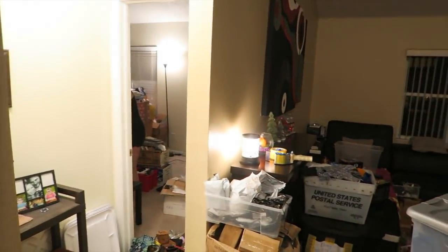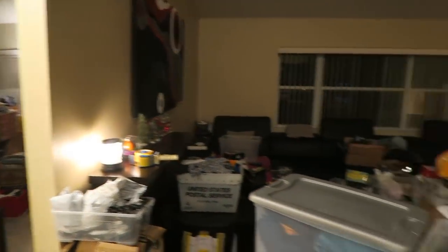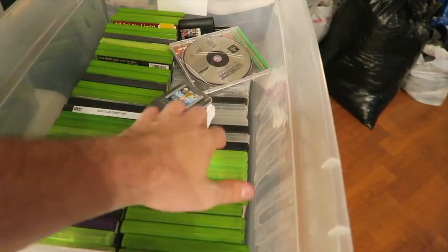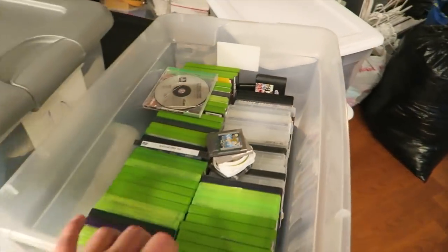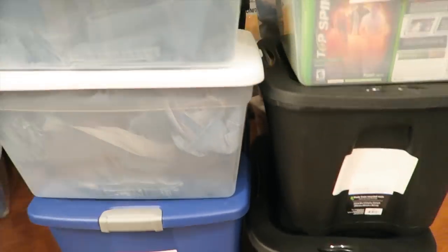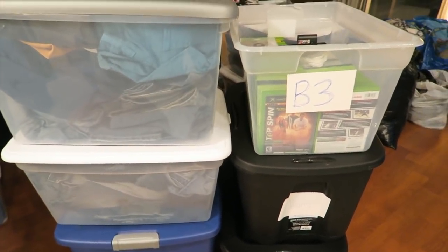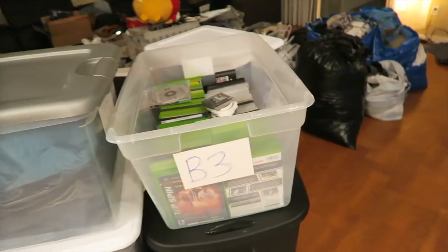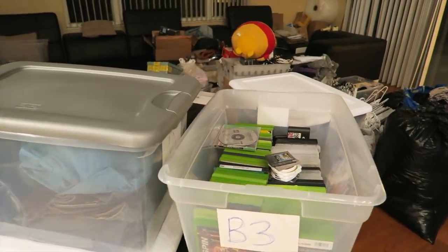Over here we have more video games: Xbox, Xbox 360, some Xbox One, PS3, some Genesis — more money in there. We also have five bins of unlisted jeans. There's got to be 20 to 30 pairs in each bin. So that's roughly a hundred pairs of jeans. Even if half of them sell — 50 pairs at five bucks apiece — that's $250. Add the video games and you're looking at $300 to $350, plus that first box — easily $500 worth of inventory right there.